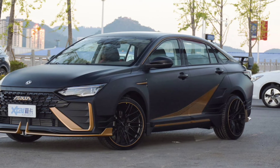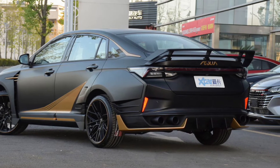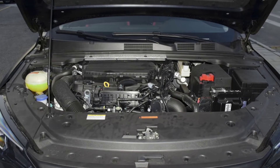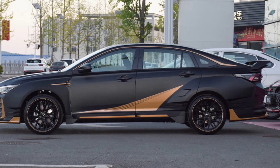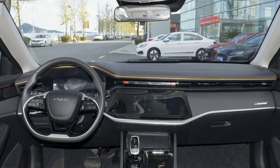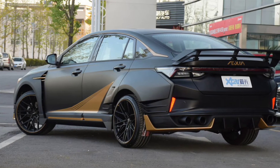Now, let's see what's under the bonnet. A humble but at least turbocharged 1.5-liter four-cylinder engine produces 188 horsepower and 300 newton-meters of torque, just like in the stock Aeolus Yixuan MAX. Power is transmitted to the front axle through a 7-speed DCT gearbox, allowing a top speed of 210 kilometers per hour.